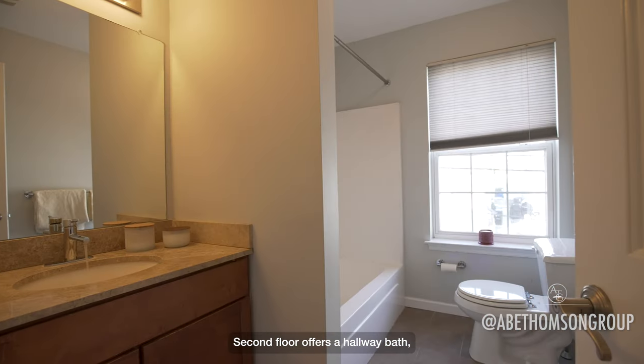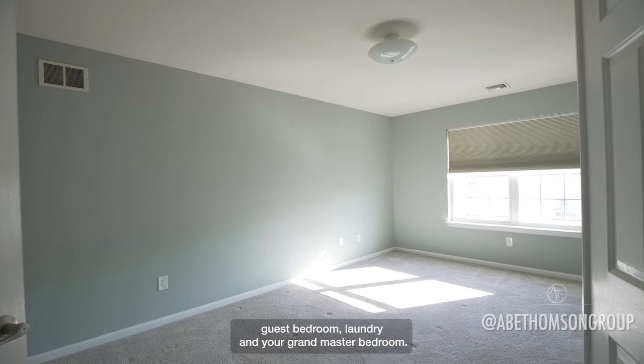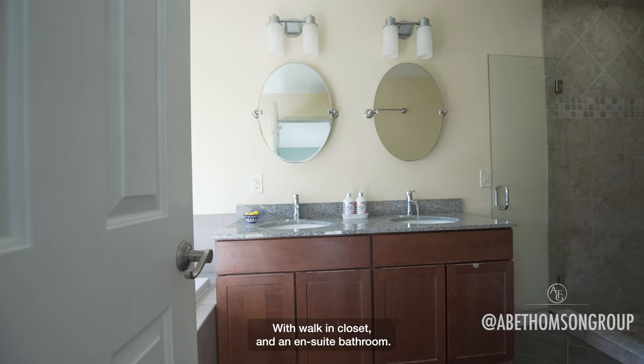The second floor offers a hallway bath, guest bedroom, laundry, and your grand master bedroom with walk-in closet and an ensuite bathroom.